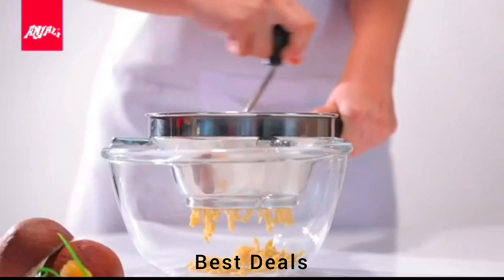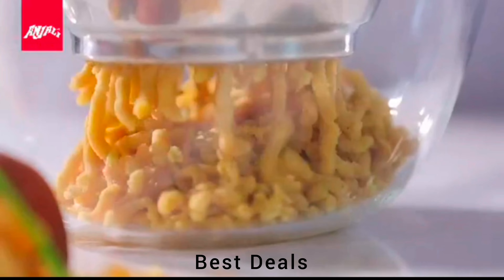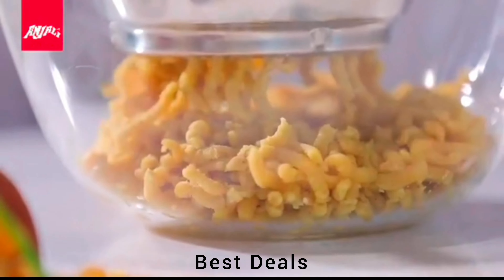7. Puran machine. Perfect for making crispy farsaan snacks like sev and gathiya, adding a delightful crunch to your dishes. Product link is given in the seventh link.